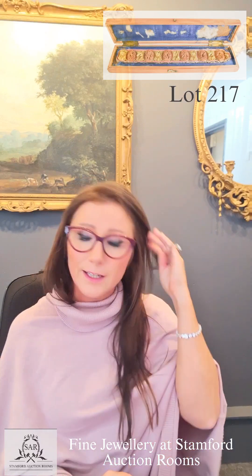Lot number 217 is a highly sought-after Chinese gold filigree and peach stone bracelet attributed to Li Qing, circa 1866. An absolutely stunning piece with the original box as well, and we've had lots and lots of people come especially to view this lot.